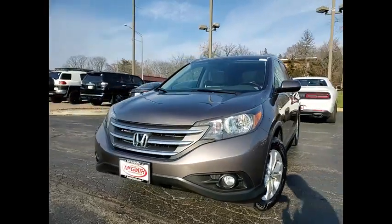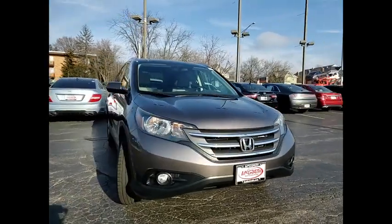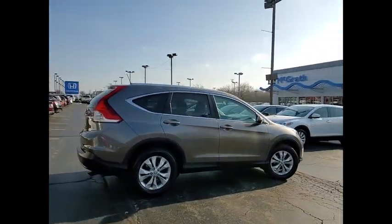Looking for the right vehicle? Check out the 2014 CR-V — a top recommended vehicle because of its car-like driving manners, good value, cool technology, and comfy interior.